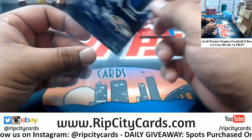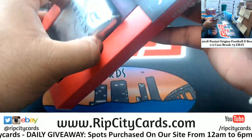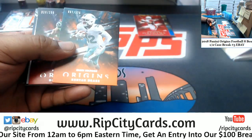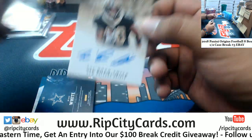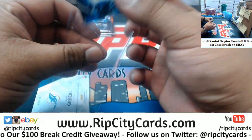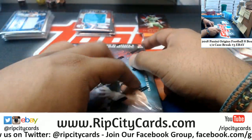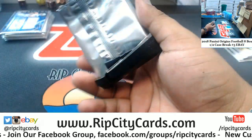Lamar Jackson Ravens 2-color patch. Kenyon Drake 175 Dolphins, Doug Baldwin 299 Seahawks, Trequan Smith rookie auto for the Saints, Mike White 249 rookie patch auto for the Cowboys, Gisicki 299 patch for the Dolphins. If that guy could block he would be a beast, but he doesn't want to get in there and block.